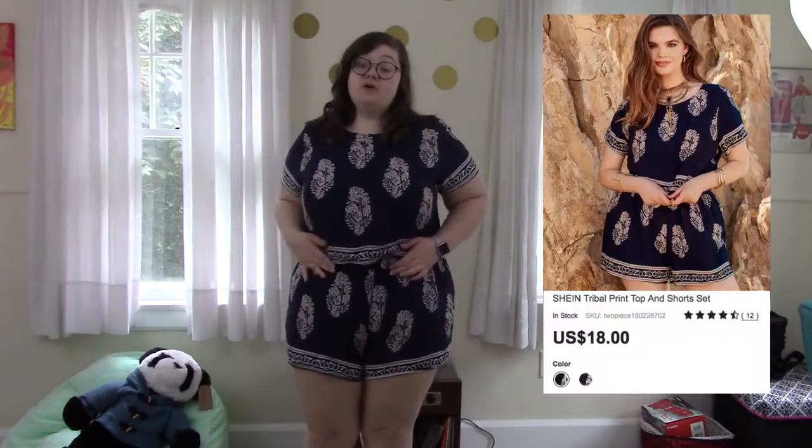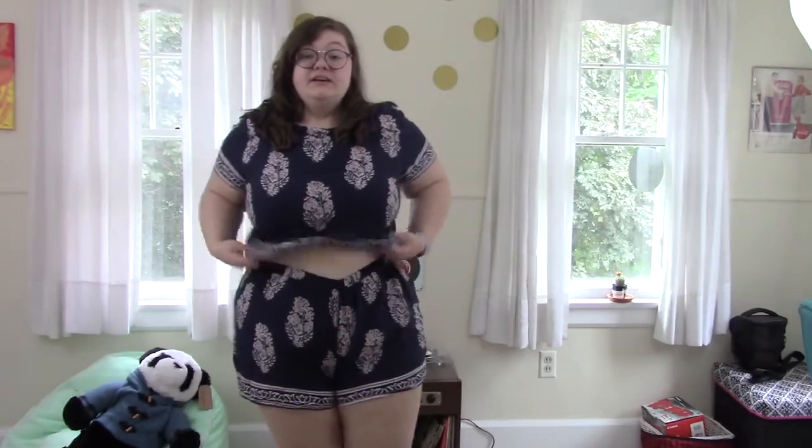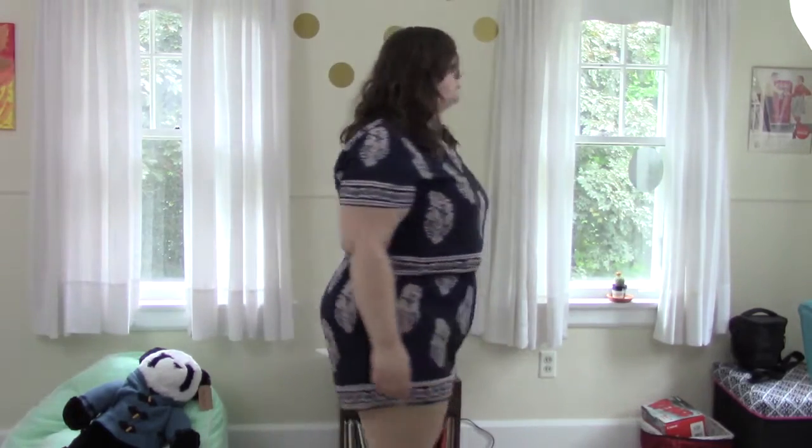This two-piece is definitely my favorite item. It looks like a romper but it's actually a two-piece, so if you're on the beach and you get hot, you can show a little bit just to cool off. It's very thin material but you cannot see through it, which I love. I love the design on it, the color. I've never had a two-piece set so this is something I really like. If they had this in different designs, I would buy every single color and design, but they only have this one.